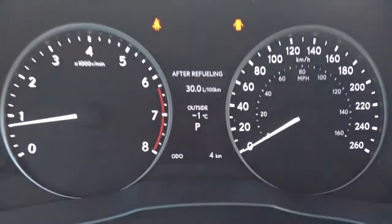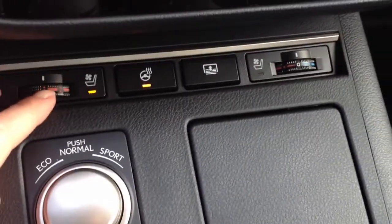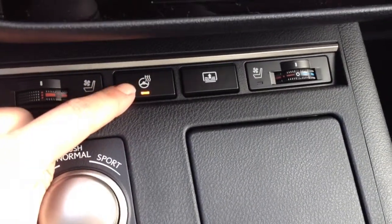Tire pressure monitoring system, engine start and stop button. You have eco, normal and sports mode, ABS traction control, and heated and ventilated front seats. There's the heated steering wheel button.